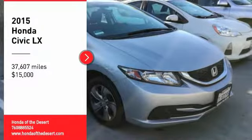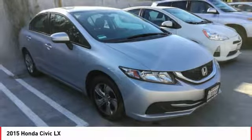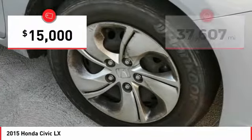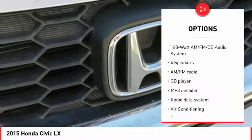Stop by and take a look at the 2015 Honda Civic — practical, awesome gas mileage, and incredibly reliable. It is priced below $15,000, and this vehicle has less than 40,000 miles.